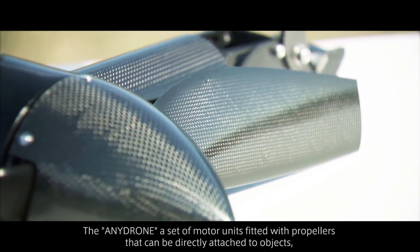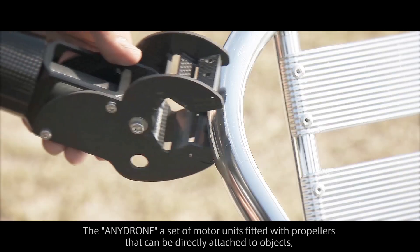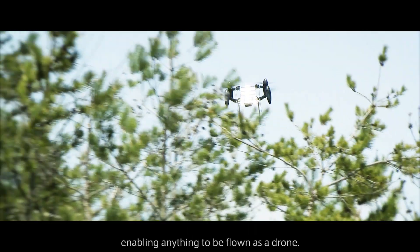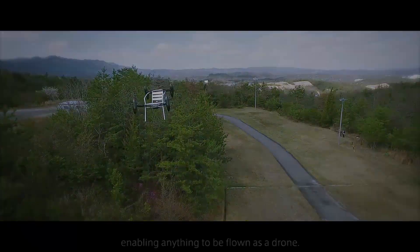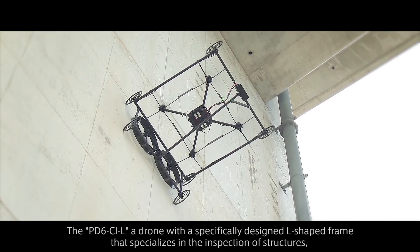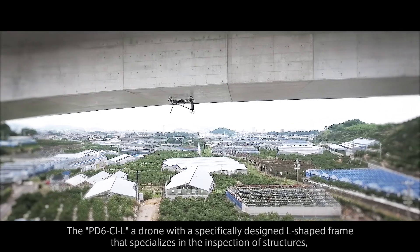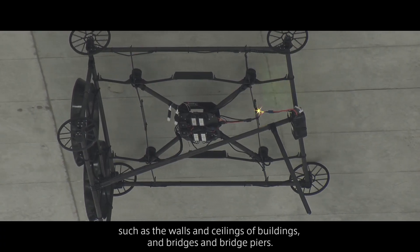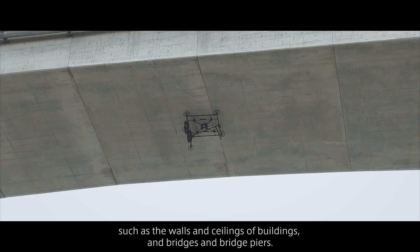The AnyDrone — a set of motor units fitted with propellers that can be directly attached to objects, enabling anything to be flown as a drone. The PD-6CIL — a drone with a specifically designed L-shaped frame that specializes in the inspection of structures, such as the walls and ceilings of buildings and bridges and bridge piers.